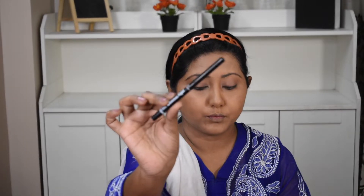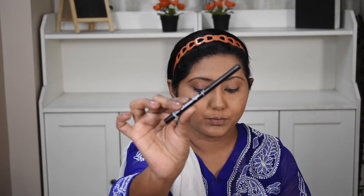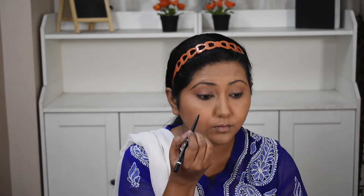Now I am using Blue Heaven's foundation pencil in the shade black — I also have a blue shade but today I am wearing black. First I will apply it on the lower lash line, then the upper lash line as well, because when you line both the lower and upper lash line it gives a very natural look.